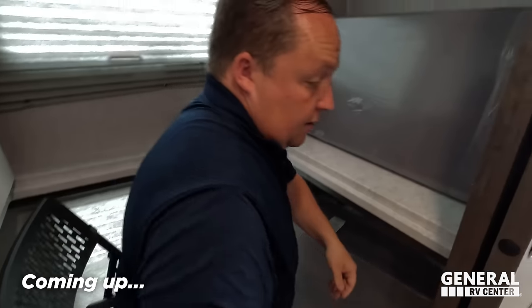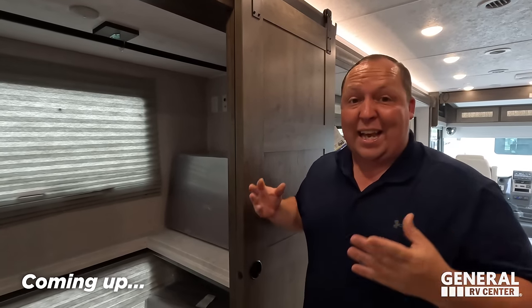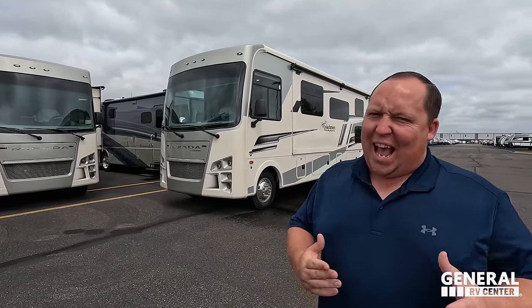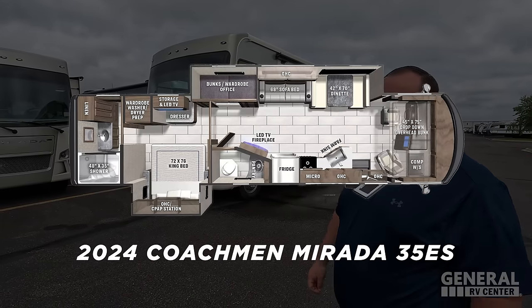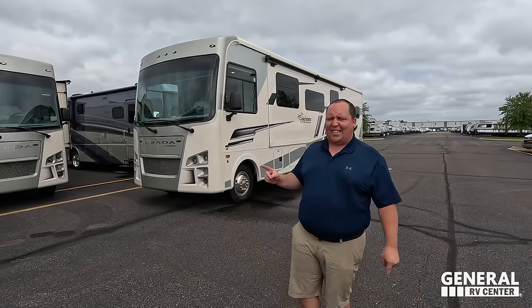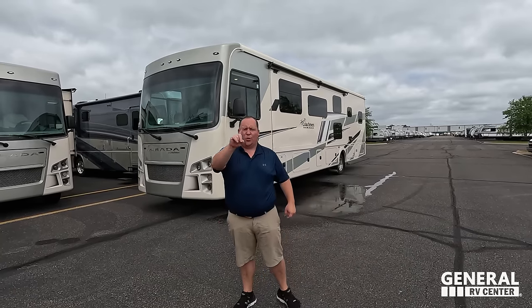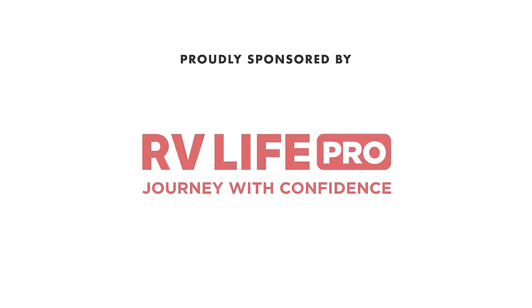Bunk beds, office, wardrobe — the multi-purpose space in a motorhome. Hey everyone, I'm Matt, welcome back to another video. Today I am super excited — we're taking a look at a motorhome that hasn't been on the program in a very long time, updated for 2024. This is the 2024 Coachman Mirada 35ES with bunk beds, the office, and the wardrobe.